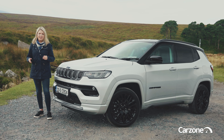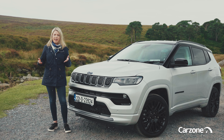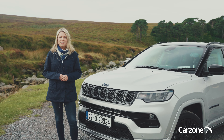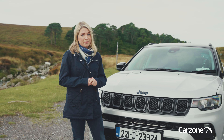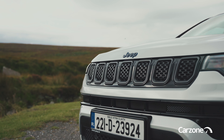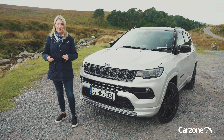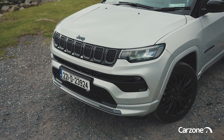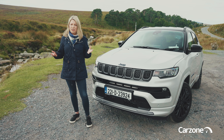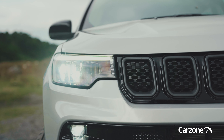Jeep is famous as an American 4x4 specialist brand and they have a long history in creating very tough and capable vehicles like the Jeep Wrangler and the Jeep Cherokee. But the Compass was designed for Europe and it actually accounts for over 40% of the brand's sales in Europe. The Compass might be Jeep's most European model to date, but it hasn't lost any of those iconic design cues that the brand is famous for, like this iconic 7-slat grille, the squared-off wheel arches and boxy proportions. I think the Jeep Compass looks really well and it really stands out in the segment as something much more rugged and authentic than the competition.